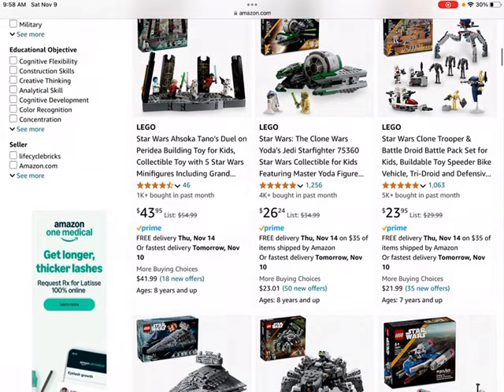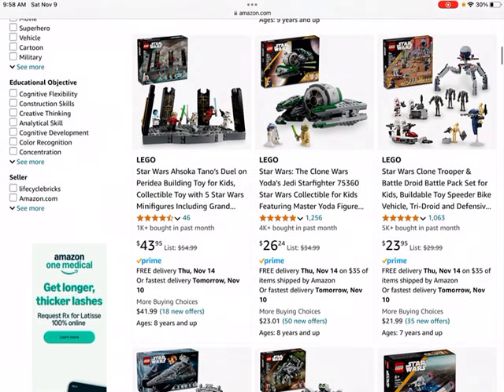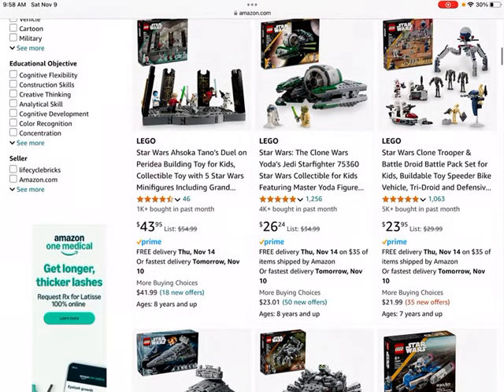Next up we get to the Ahsoka's Duel set. I probably wouldn't recommend investing in this one. It may do well — it's probably from the Ahsoka TV series — but I would recommend sticking with mainline Star Wars movies and sets built from scenes from those movies.